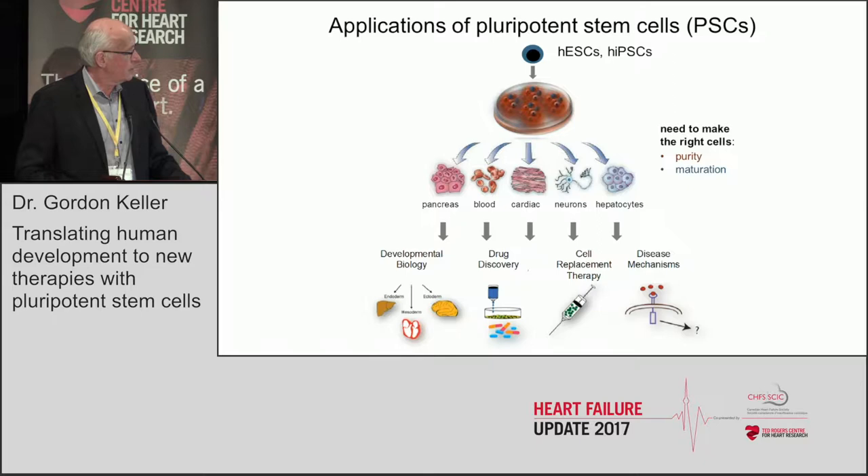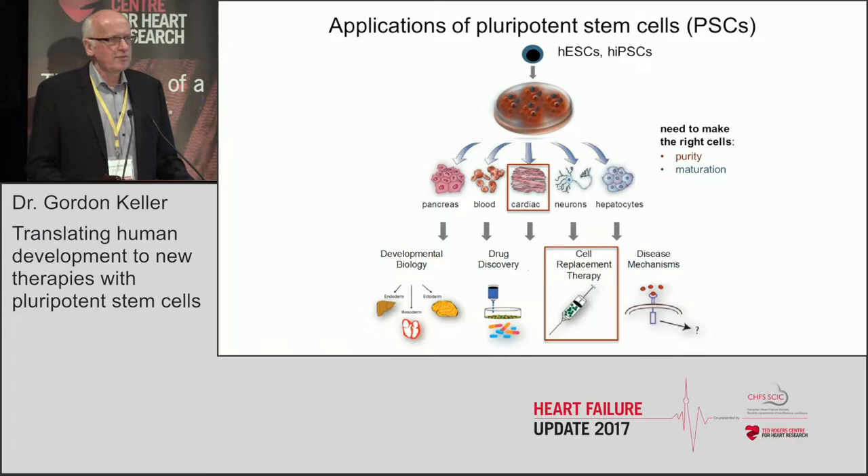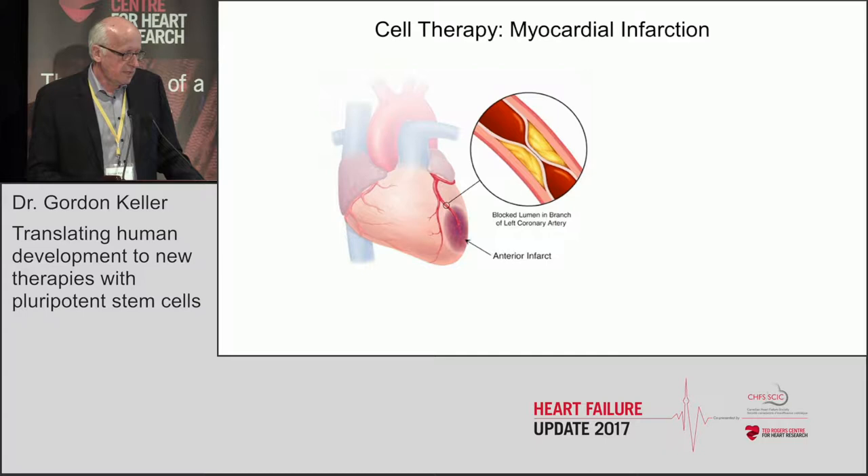Clearly, to achieve this, we need to make the right cells and probably have them at the right maturation step, and that's really going to be the focus of my talk. I'll focus on the cardiac lineage with a very direct application of cell replacement therapy.